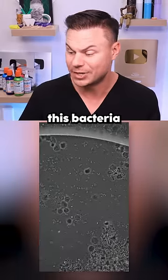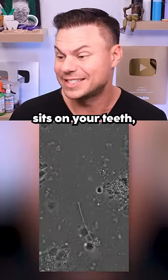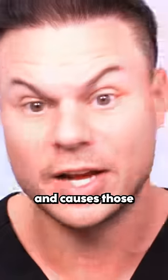What you're seeing is probably this bacteria that will eat on that food and then basically poo out some acid, and that acid sits on your teeth, etches it away, and causes those cavities.